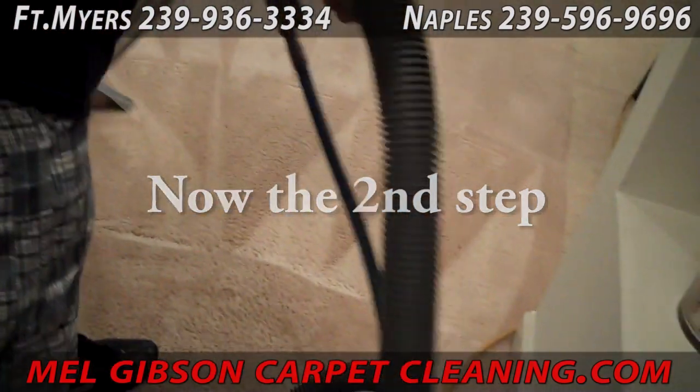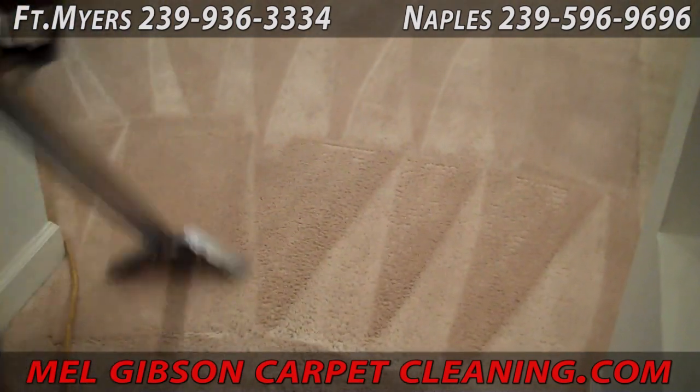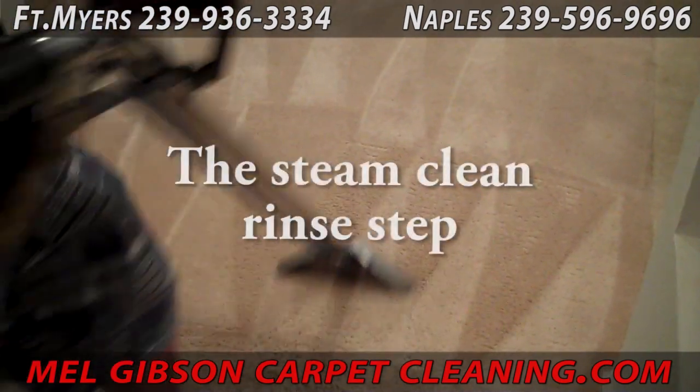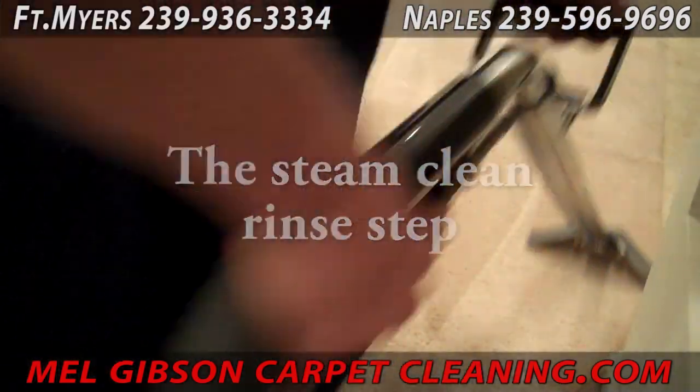The second step is a standard steam clean which many of us have seen before. The first step breaks all the dirt free so this rinse step can then rinse and flush all of the dirt and soil out of the carpet.